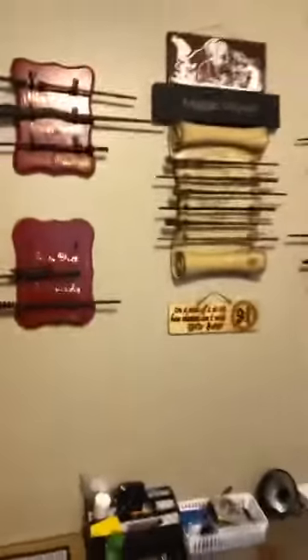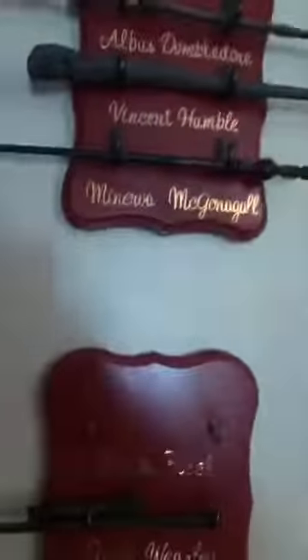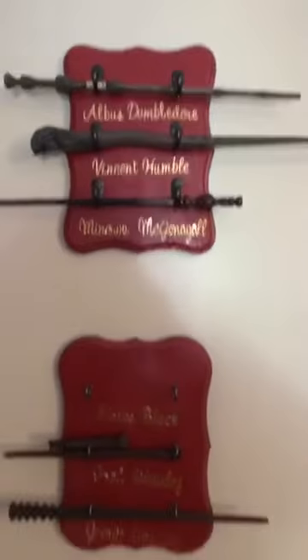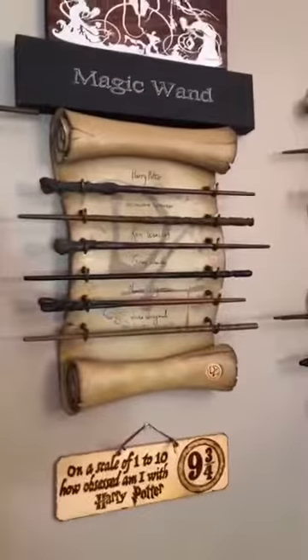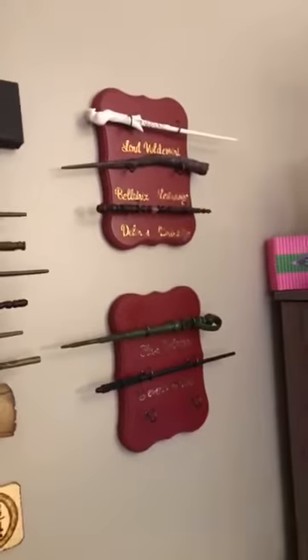One of the other things we've done is collect wands. And so we made all of these wand holders — that one broke because it fell. That's one we bought. That's a cool little sign that we bought. And we even have more wands that we have to put up; we just haven't done it yet.